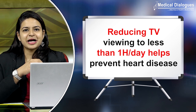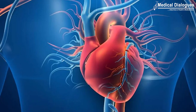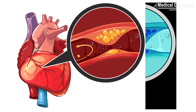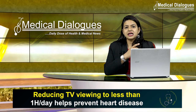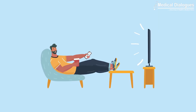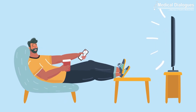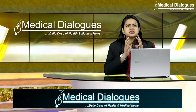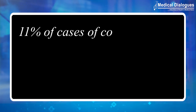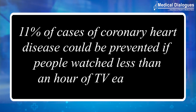The most favorite habit of all generations — watching television — turns out to be a major fatal risk factor for heart disease. According to the British Heart Foundation, coronary heart disease is one of the leading causes of death, responsible for around 64,000 deaths each year. People with coronary heart disease are twice as likely to develop a stroke. Watching too much television is associated with an increased risk of coronary heart disease, regardless of an individual's genetic makeup. In a study published in BMC Medicine, researchers showed that assuming a causal link, 11% of coronary heart disease cases could be prevented if people watched less than an hour of television each day.